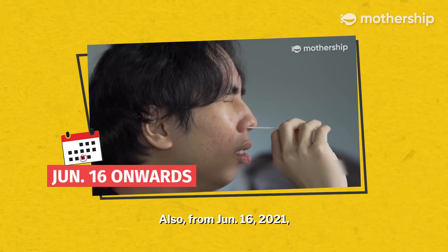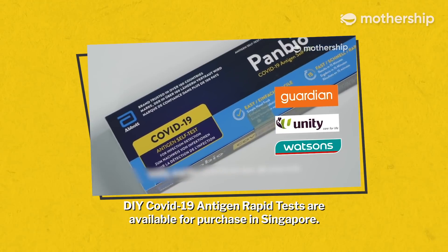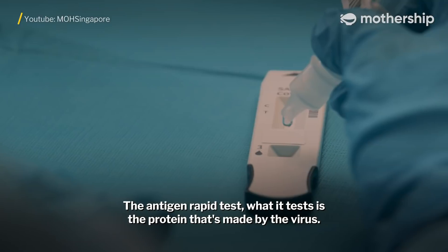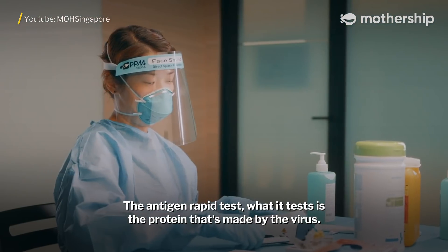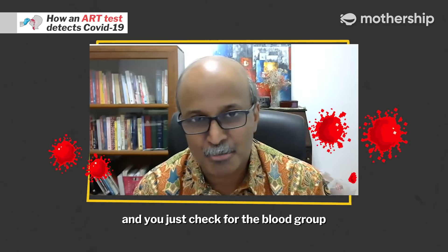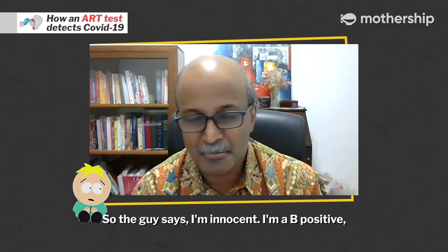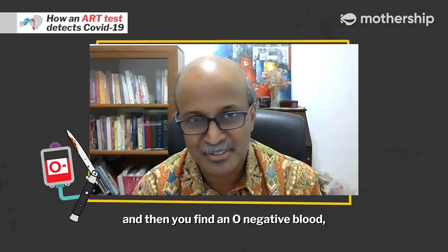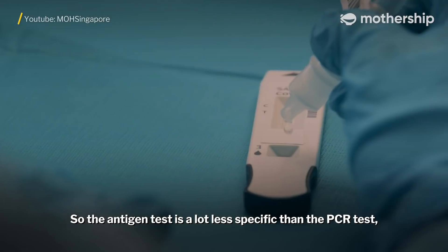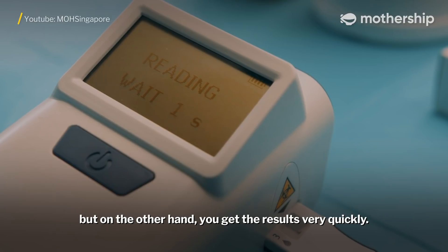From June 16, 2021, DIY COVID-19 antigen rapid tests are available for purchase in Singapore. The antigen rapid test tests the protein that's made by the virus. You could look at it as like a blood stain where you just check for the blood group — that tells you roughly if someone is the culprit or not. So the antigen test is a lot less specific than the PCR test, but on the other hand, you get the results very quickly.